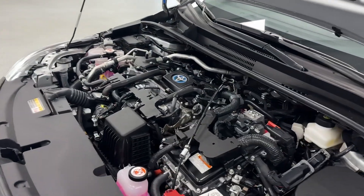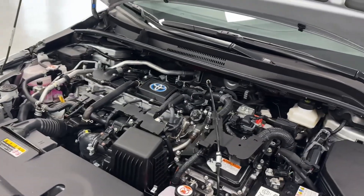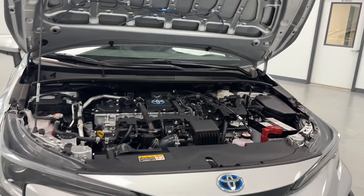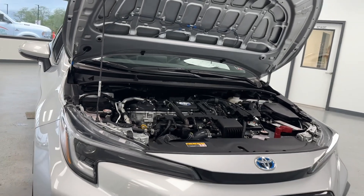Drive modes on this Toyota Corolla will include Eco, Normal, and Sport. Under the hood you will find your 1.8 liter four-cylinder hybrid engine — as you can see, super clean, no evidence of exhaust or oil leaks or anything of that nature, and as you can see our crew does a phenomenal job of making these vehicles ready for the next buyer.